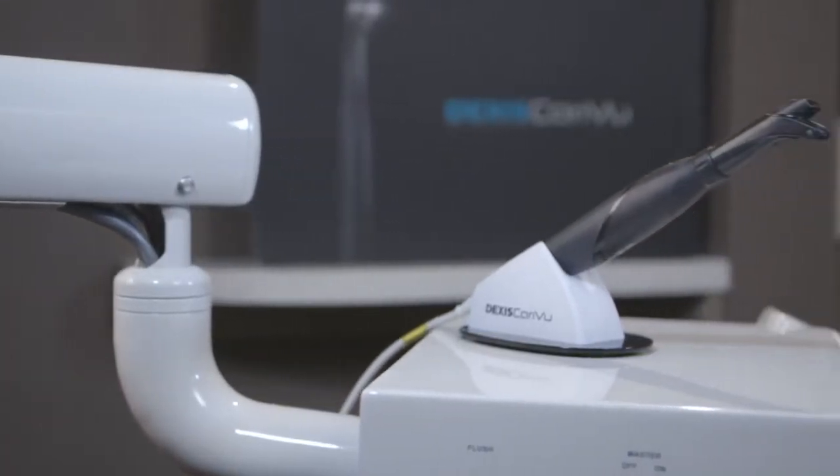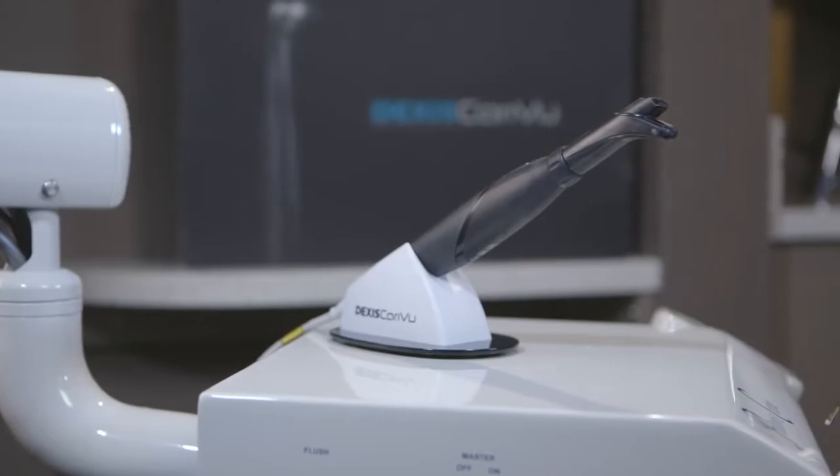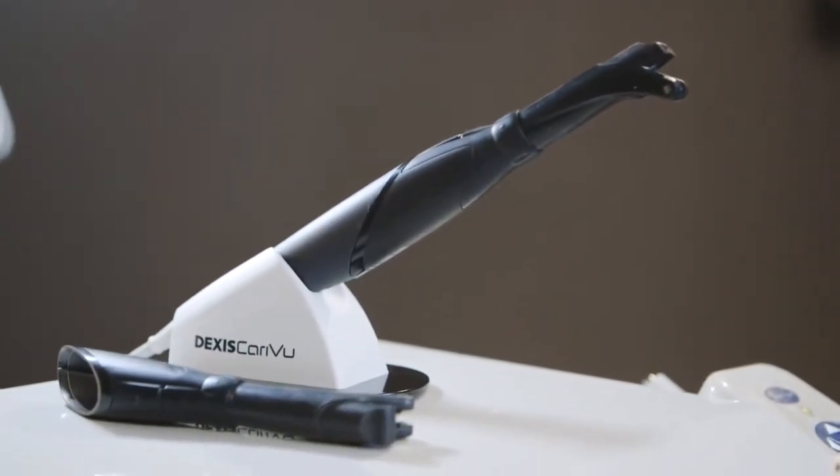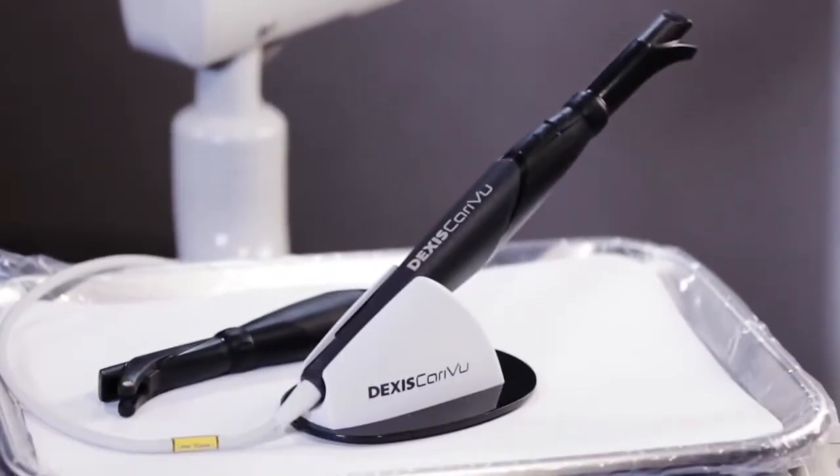It's not just a device that allows you to readily identify a problem, but it gives you data to say, here's a patient with no restorations but they have a little area I'm concerned about — that allows you to monitor and remineralize if that is your goal. But it also allows you to find things that are small and easy to fix, and you can go in and remove it if you need to.